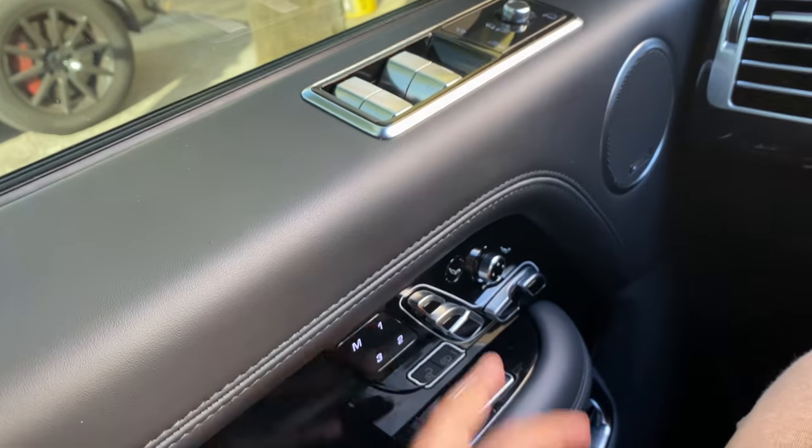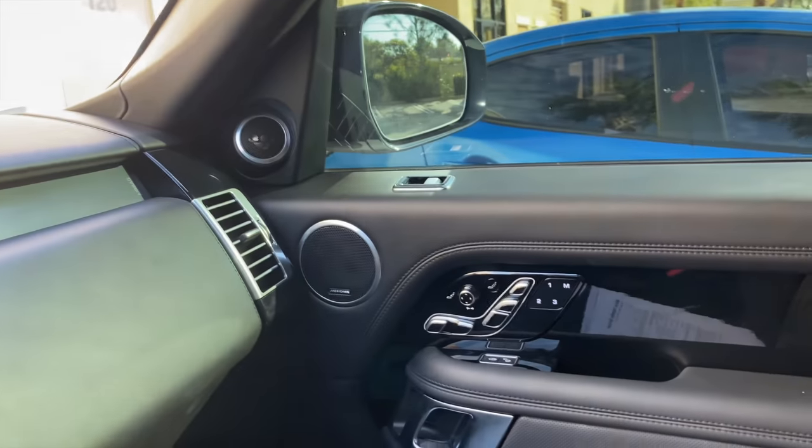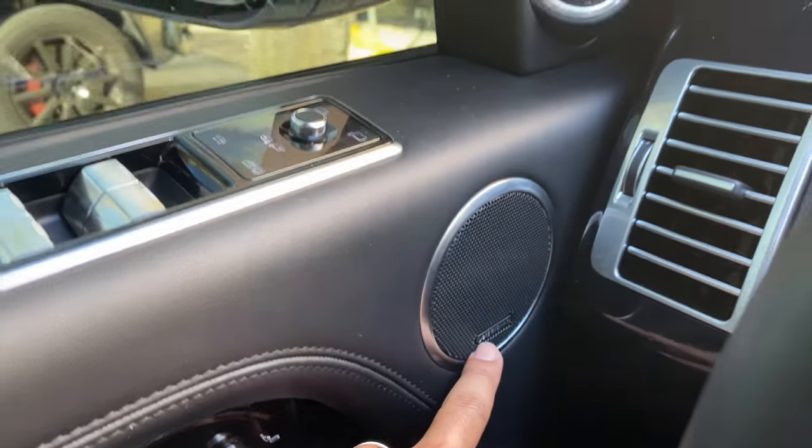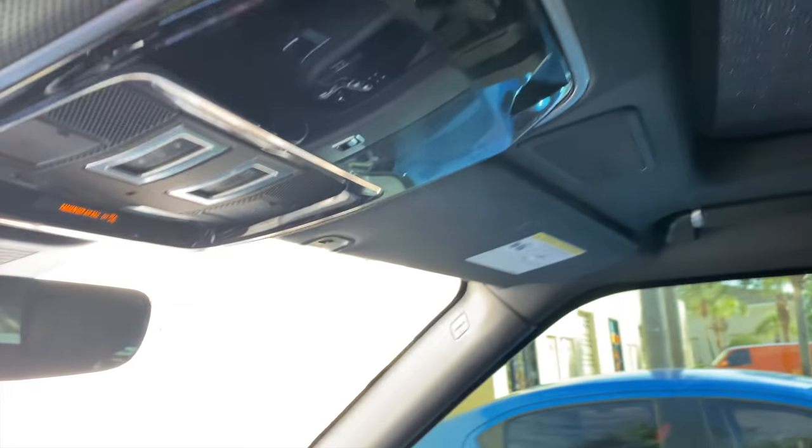It's a beautiful, very comfortable vehicle. You can control your seats from here, it has massage seats, and it has a Meridian sound system with speakers all over the place that sounds pretty good. Another thing it has is a panoramic sunroof.